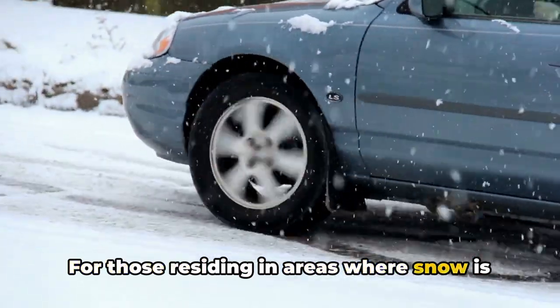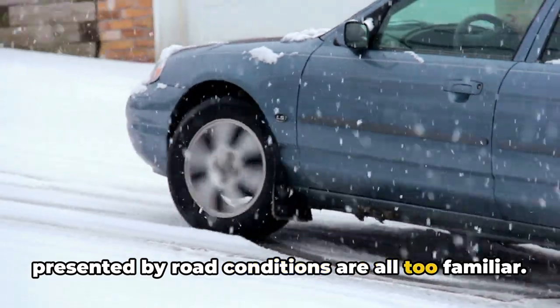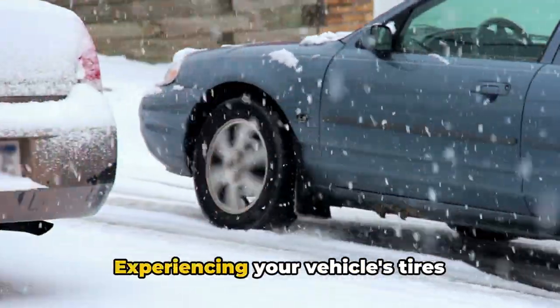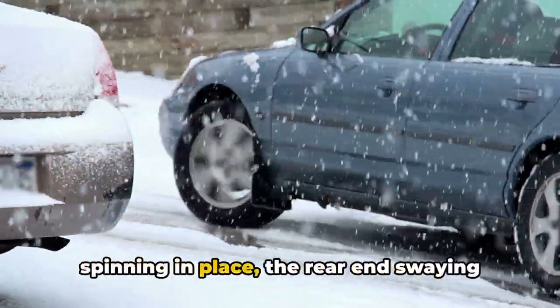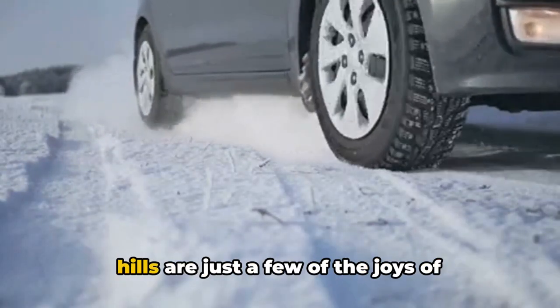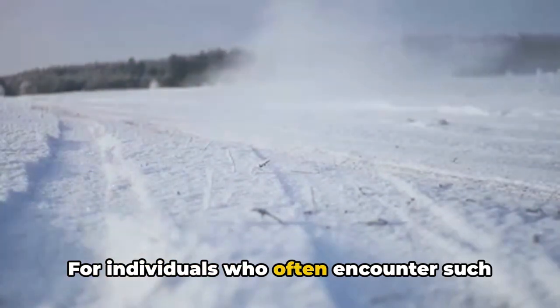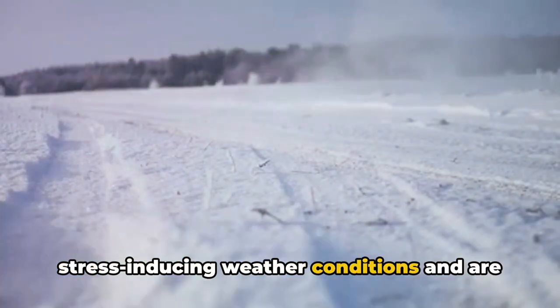For those residing in areas where snow is a common occurrence, the difficulties presented by road conditions are all too familiar. Experiencing your vehicle's tires spinning in place, the rear end swaying unpredictably, and the struggle to ascend hills are just a few of the joys of navigating winter roads.